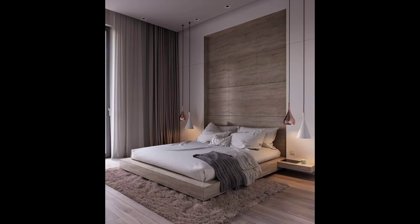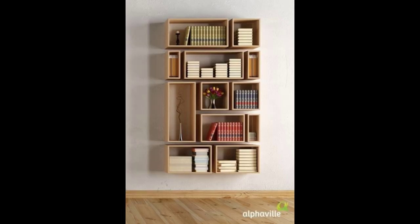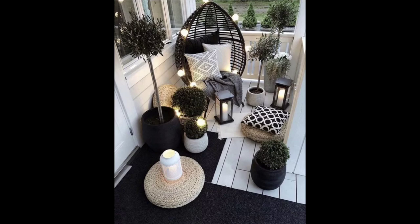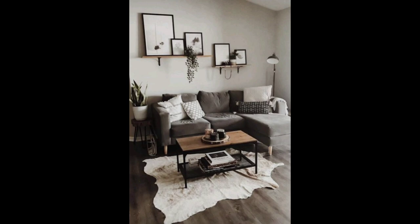But what if you are on a budget? Fear not — DIY projects are your best friends. Transform old mason jars into charming candle holders and repurpose wooden crates as chic shelves. Unleash your inner artist with a simple canvas and a splash of paint, creating your own masterpiece.